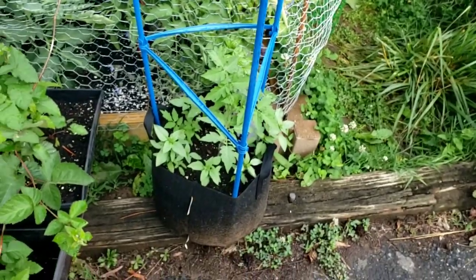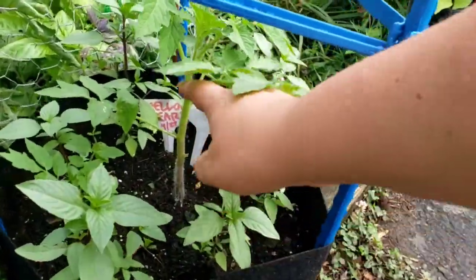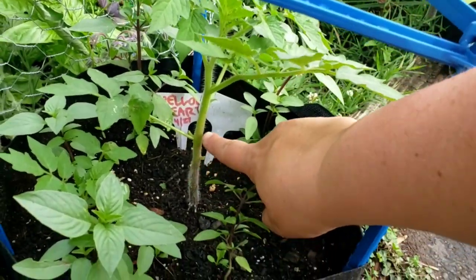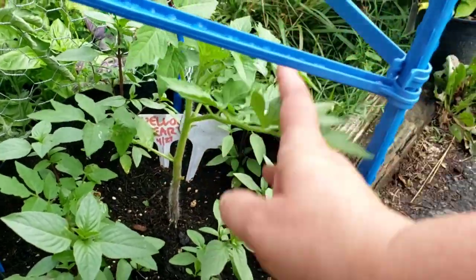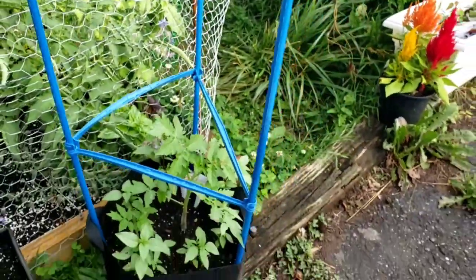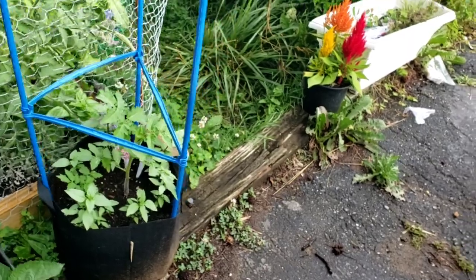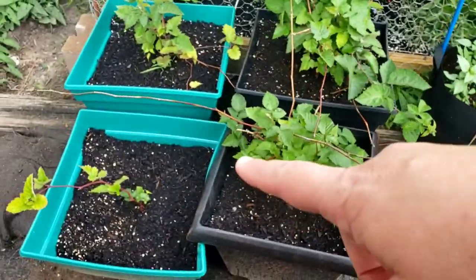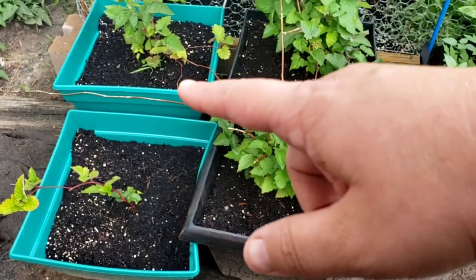On to the tomatoes. If you recall from last week, this beautiful yellow pear tomato plant was only this tall. I swear it was only that tall. It has grown probably a half a foot just in one week, and that's because we had rain midweek, then rain yesterday and some today. They've just taken off. I've also transplanted up the blackberry plants I got.